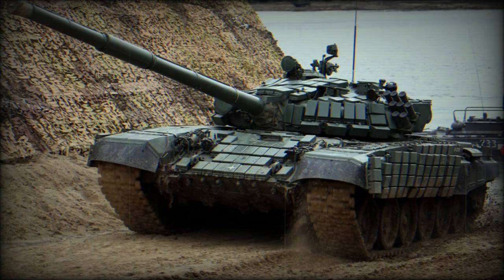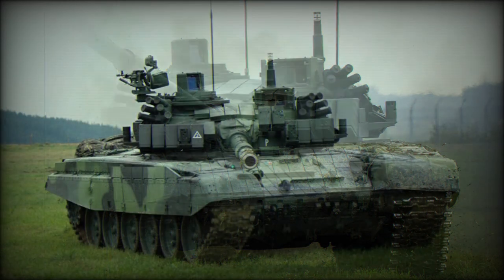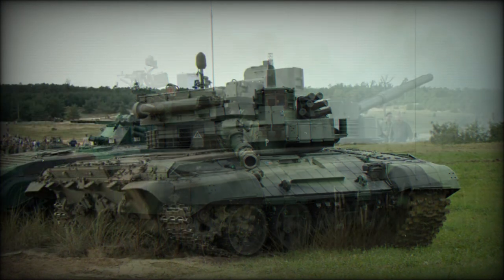There is a coaxial 7.62mm machine gun. The first prototype of this tank was fitted with two Swiss 20mm cannons mounted on either side of the turret, which could engage air and ground targets. The second prototype was fitted with a single 30mm cannon from the Soviet BMP-2 infantry fighting vehicle.